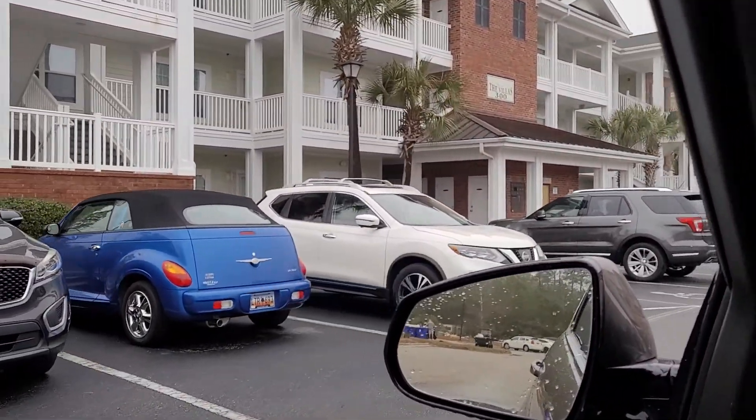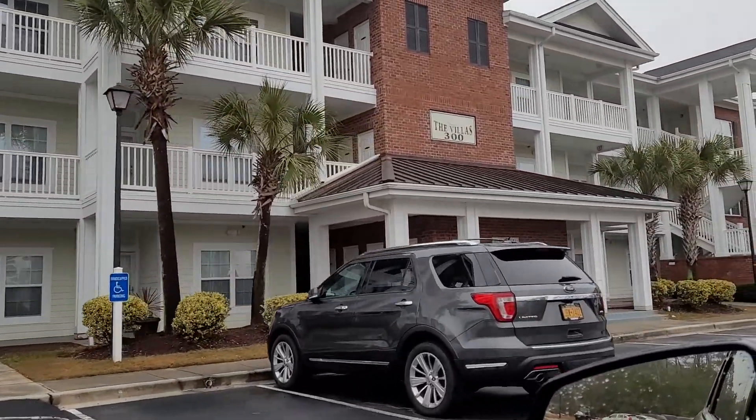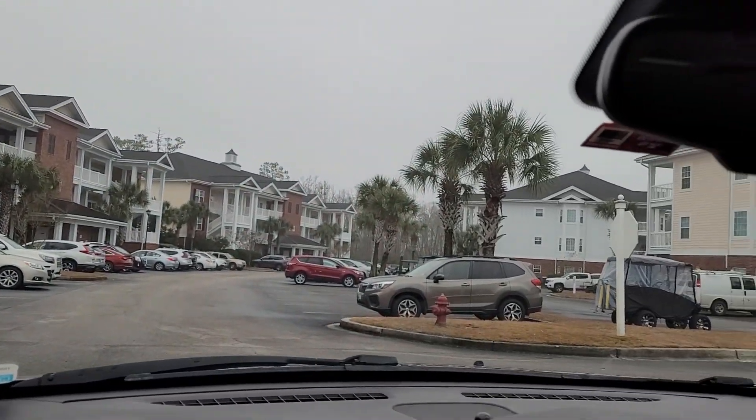We sure did get some rain yesterday. Alright, so that's Building 300 — you get the idea of what the rest of these buildings, including Building 700, are going to look like.